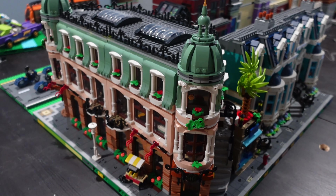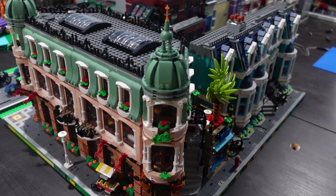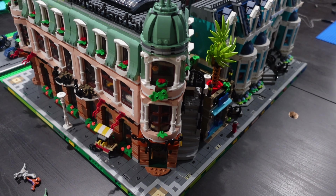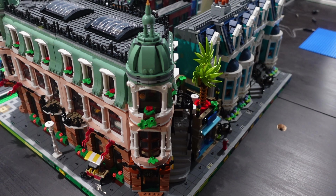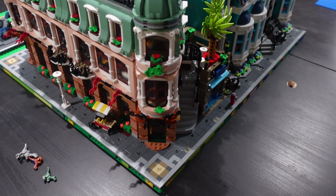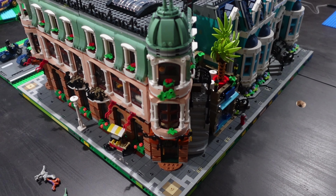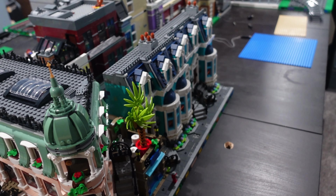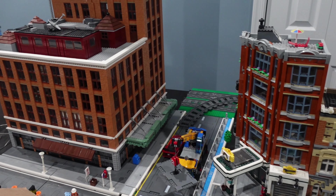Now to some of you that's not very impressive, but for my brain it is very difficult to look at something and then try and do the opposite. I don't know how many times I would build something and be like, 'Oh, I'm supposed to be mirror building.' But it actually looks pretty good. I needed another corner building, so let's go around to the other end.